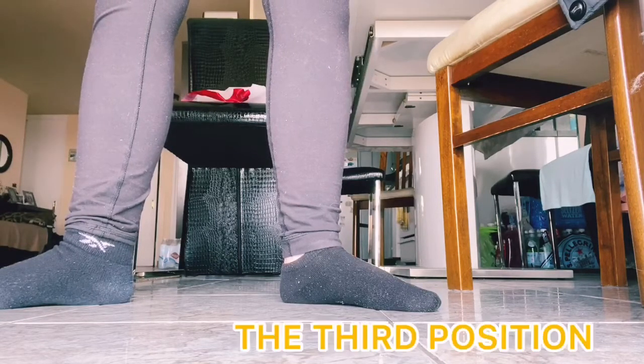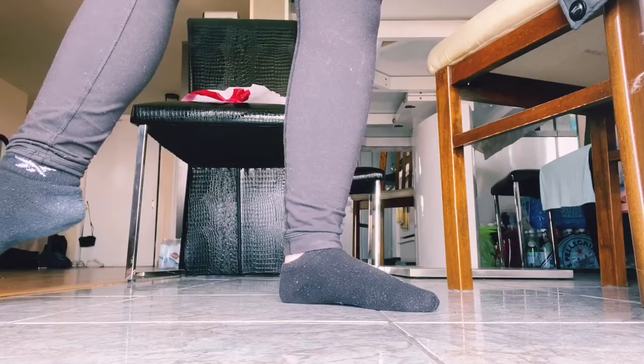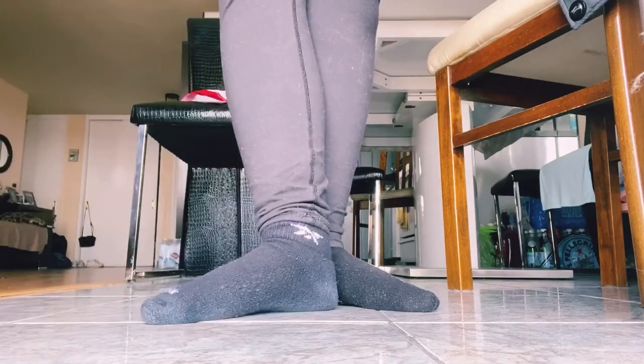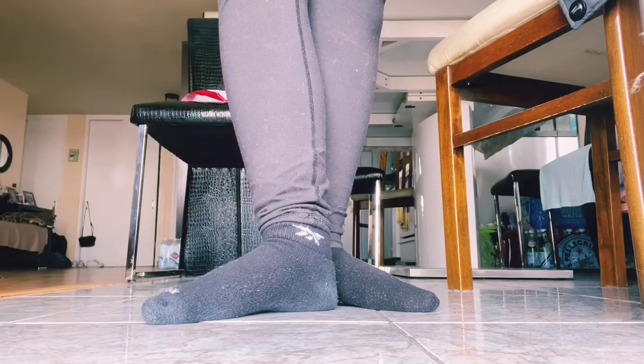For the third position, we're going to take our right toe — make sure it's pointed — and bring it in to our left foot. Your right foot should be right in front of your left foot, and your heel should be right in the middle of your foot.